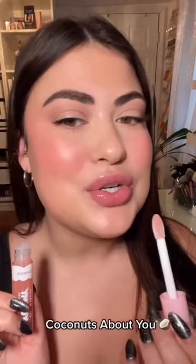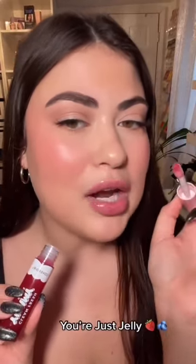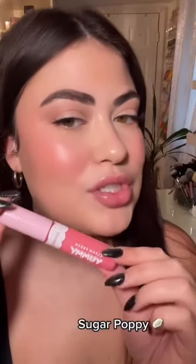We have our first Coconut — it's a nude, it's called Coconuts About You. You're Just Jelly — Berry. Sugar Poppy — she's Coconut.